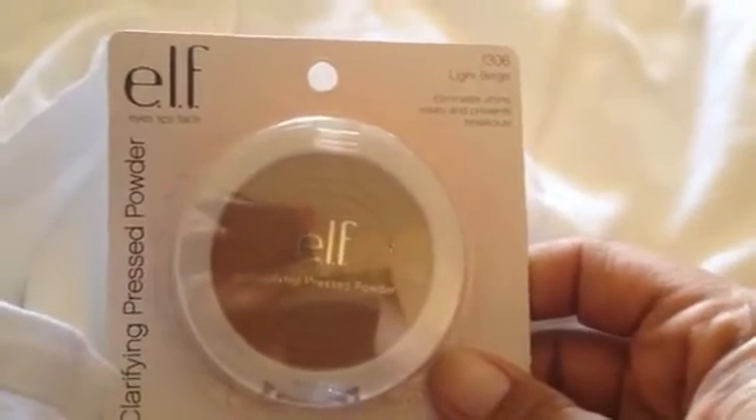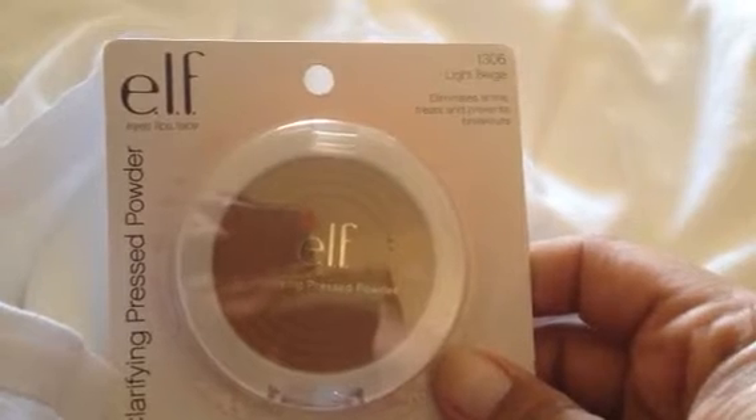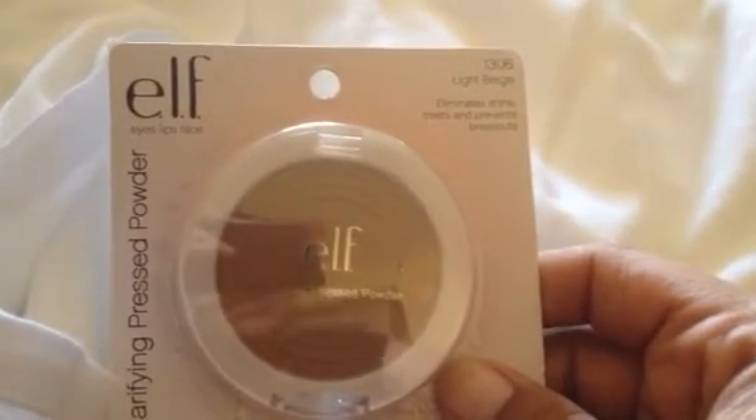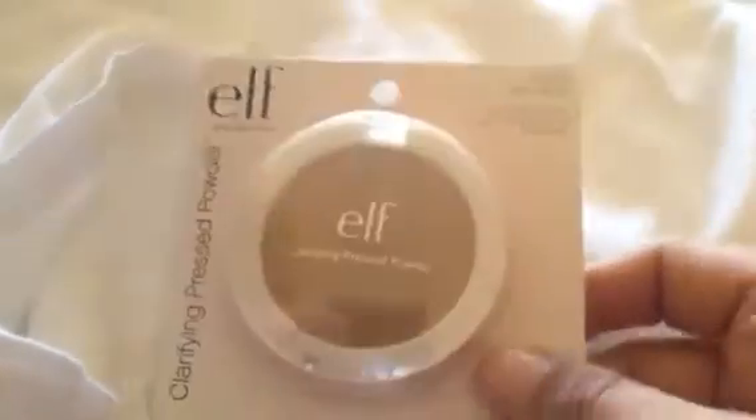Also from e.l.f., I found this pressed powder in light beige. It's supposed to eliminate shine, treat, and prevent breakouts. And it has a little applicator on the back of it, too.